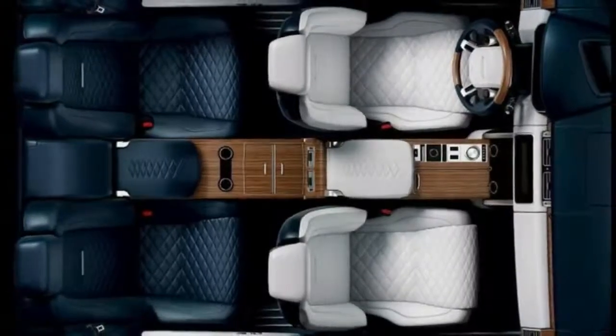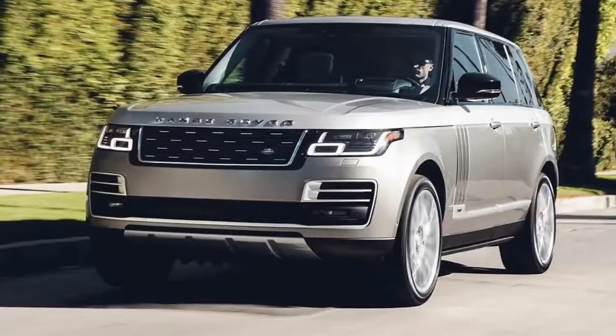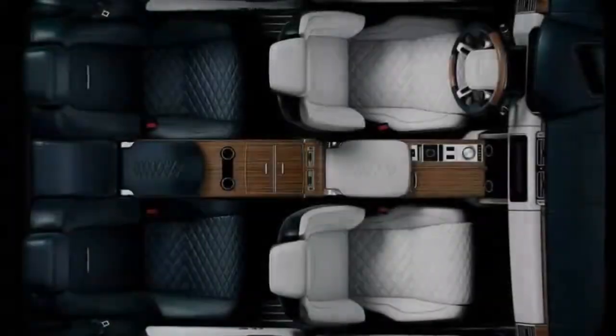A month after announcing that the two-door Range Rover Evoque would be discontinued, it appears Land Rover may not have thrown in the towel on two-door SUVs altogether.